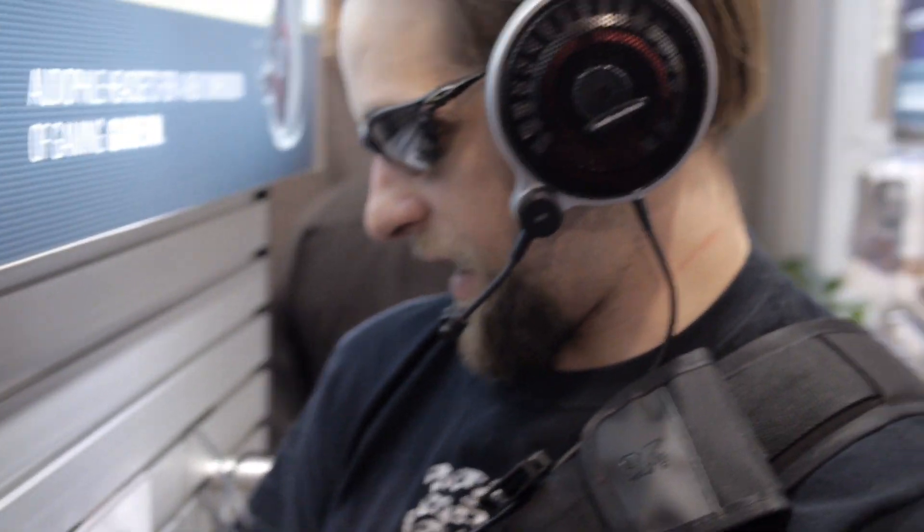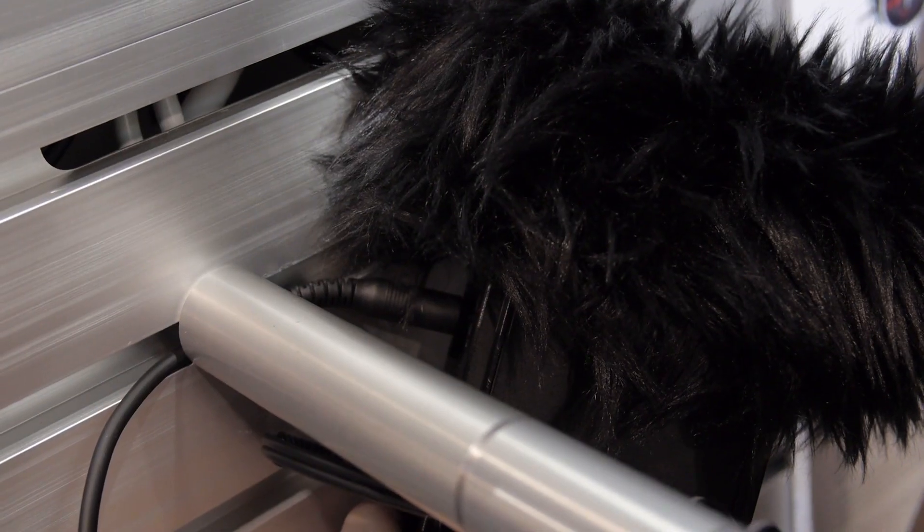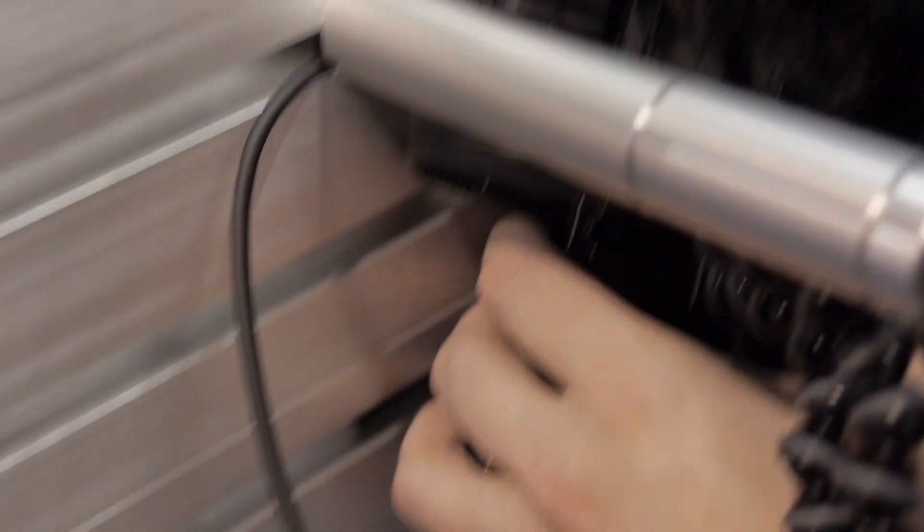ATH-ADG1 High Fidelity Gaming Headset — they are $300 retail. This is an actual mic test. The cord's going around here and up into this one. I like this mic. It's not invasive, I don't see it in my periphery, and it's just right there.